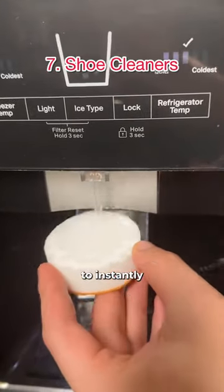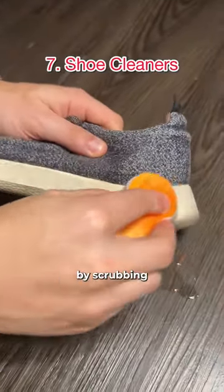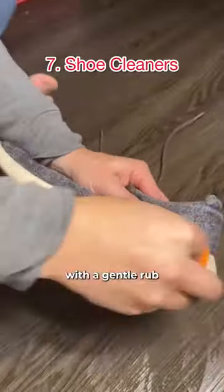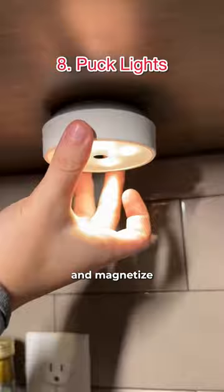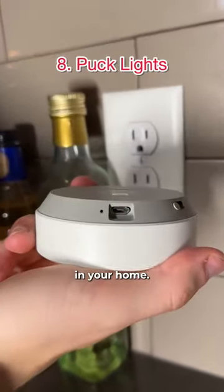These little guys are used to instantly clean your shoes with just a splash of water, by scrubbing with the white side first and finishing with a gentle rub on the orange side. These are motion-sensor puck lights that pair together in groups and magnetize onto any surface to light up any dark areas in your home.